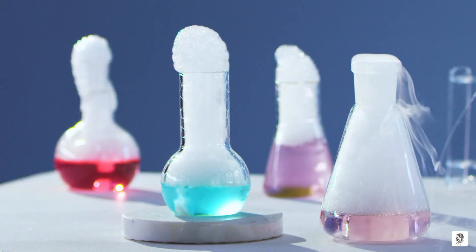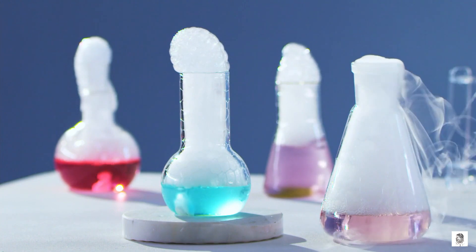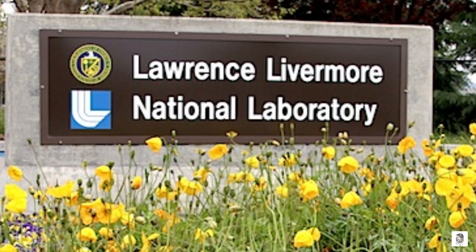Hi everyone, and welcome to my channel. Today, I'm going to be talking about Lawrencium, the heaviest element on the periodic table. Lawrencium is a radioactive synthetic element with the atomic number 103.